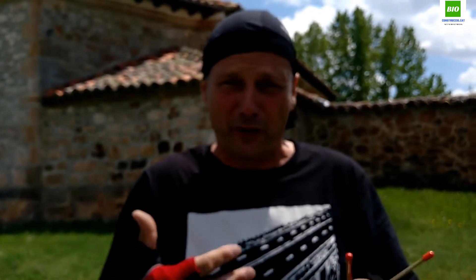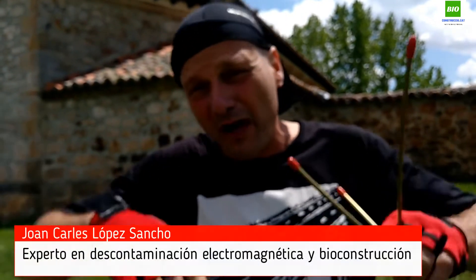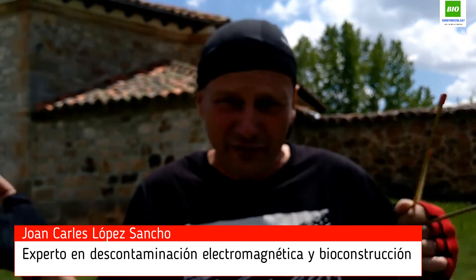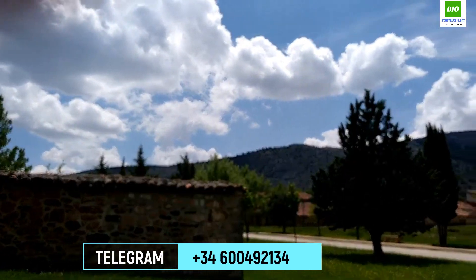En casas donde tenemos las alteraciones telúricas que nos perjudican, las podemos aprovechar para exaltar hogares. Esto se hacía en el pasado. ¿Por qué no se hace hoy en día? Pues ya lo sabéis, lo veremos en el siguiente vídeo. Saludos desde Soria. ¡Chao!